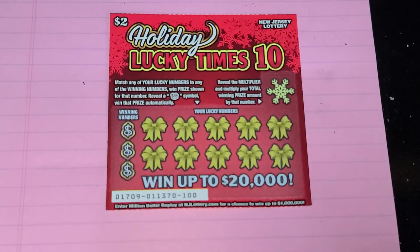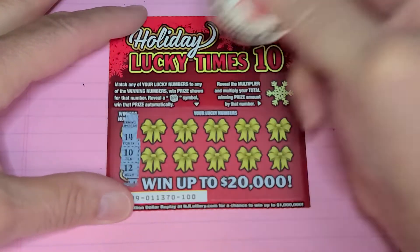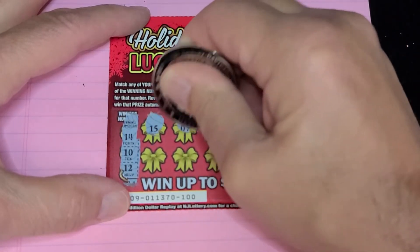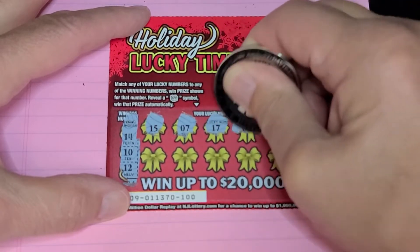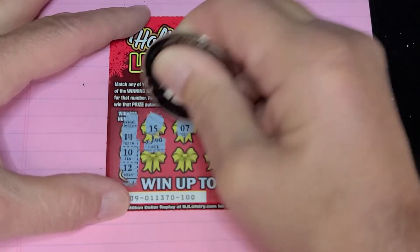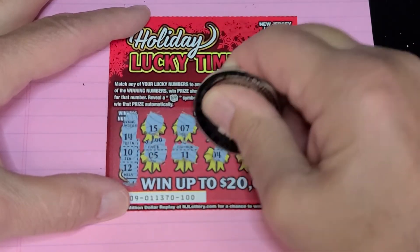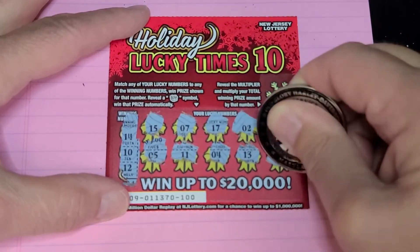Ticket 100. Let's see what we got. Let's see if we get some back-to-back here. Winning numbers are 14, 10, or 12. There's a 15 — one off. Nothing there.